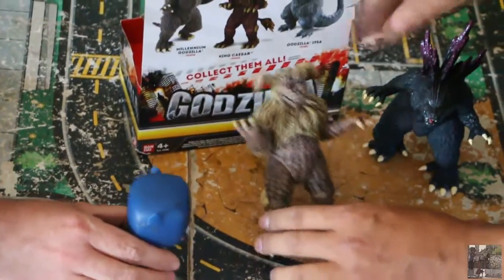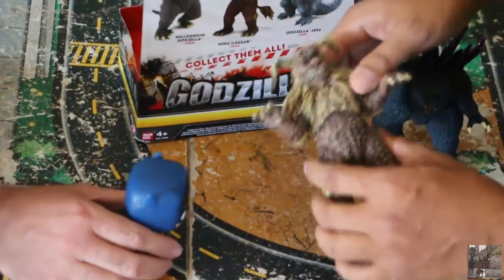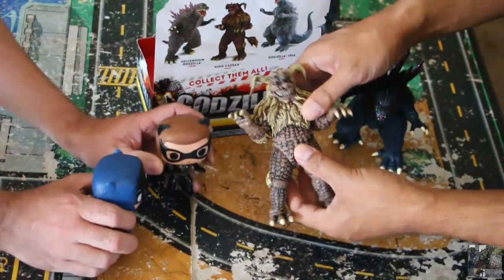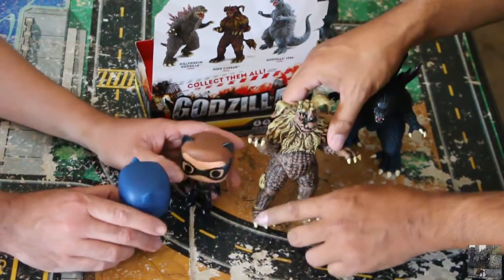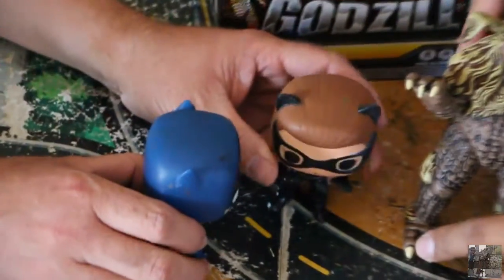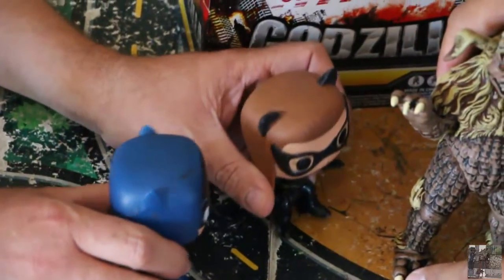We're featuring the Godzilla line right now. Godzilla's kind of old and boring. Oh, here comes Catwoman. What's going on, Catwoman? Nothing, Batman, I'm just walking around. Got this big-ass monster.